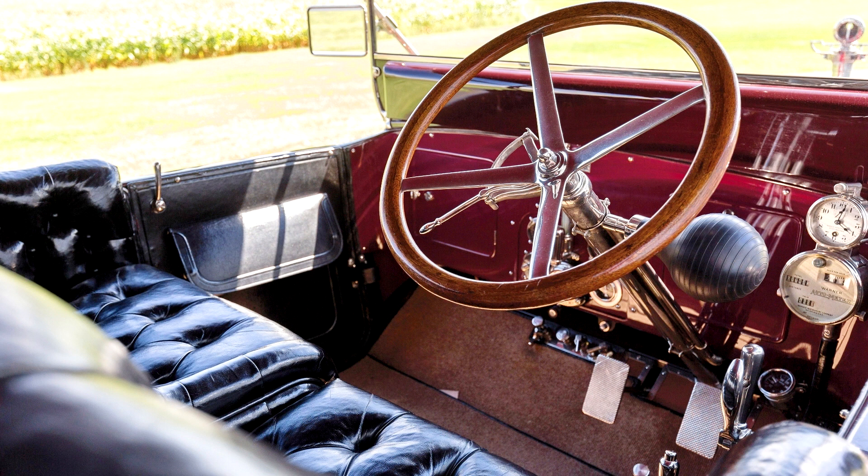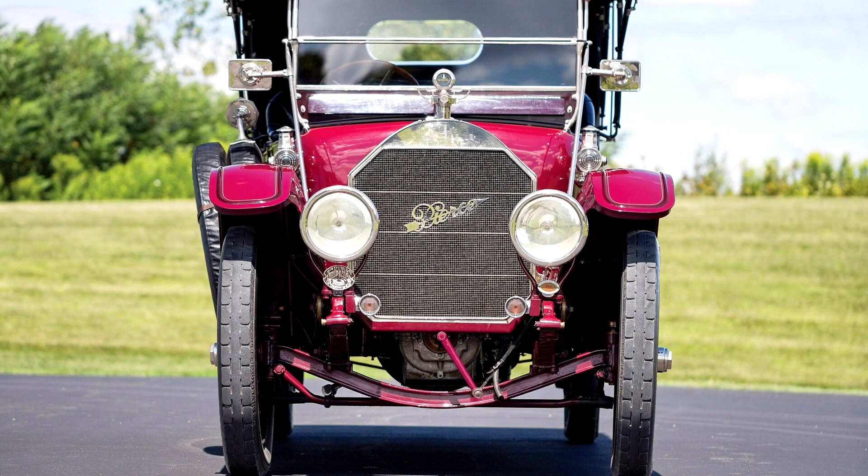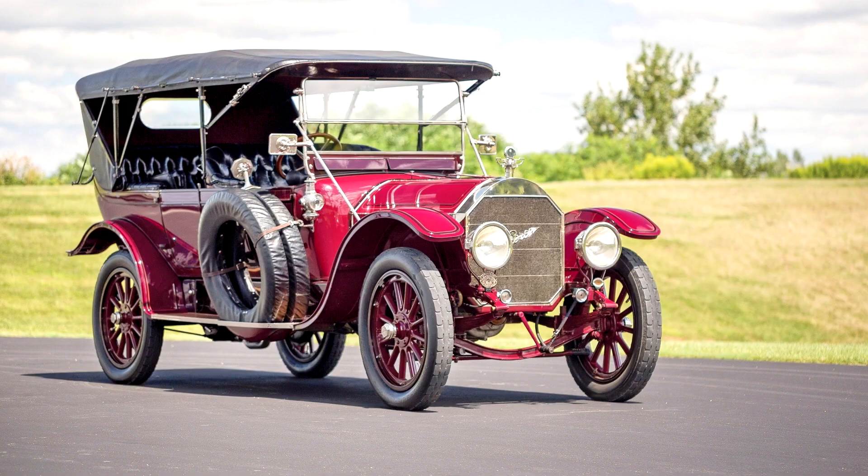The car offered here, chassis number 66667, is believed to have been originally delivered in Chicago with a seven-passenger touring body identical to that which is presently fitted. In the early 1920s, it was acquired by the Minneapolis Fire Department, which was attempting to change from a horse-drawn fire department to a motorized one. Looking for the most cost-effective means of doing so, they set about buying a collection of used high-horsepower automobiles and converting them to various firefighting uses. The majority of these cars were Pierce-Arrows, of which the department purchased about 40 between 1920 and 1924.